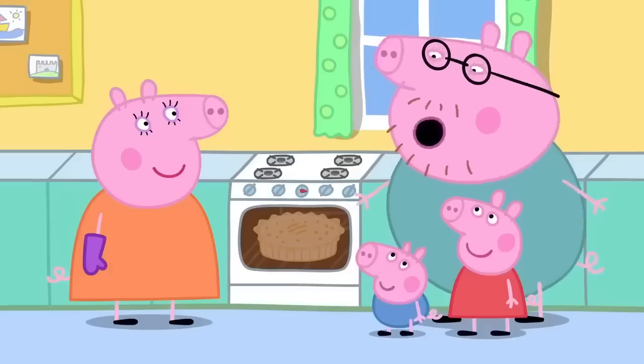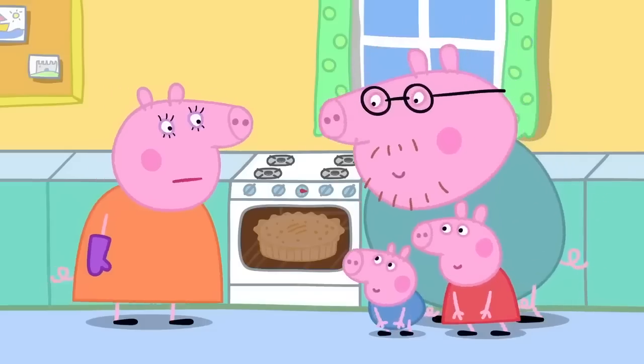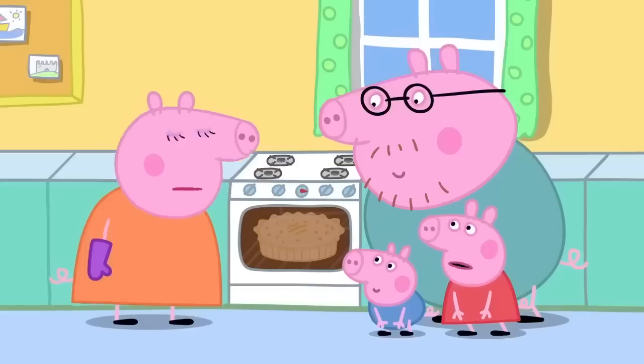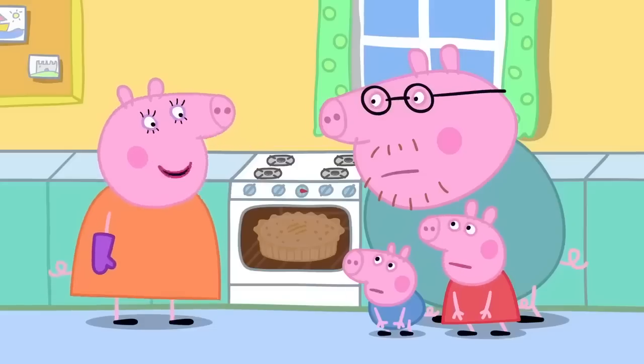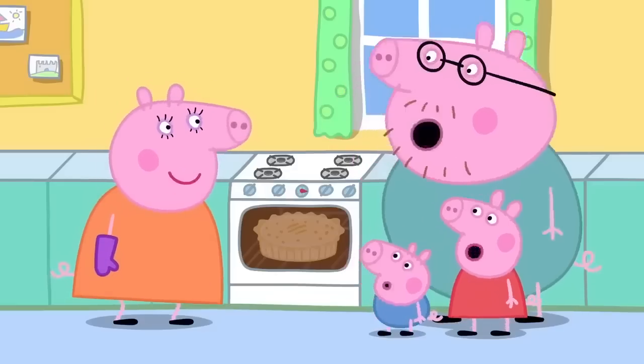It looks like we'll just have to wait. 'What are you all doing?' 'We're waiting for the apple pie.' 'It's going to take time to cook. Why don't you all wait somewhere else?' 'Oh, OK.'